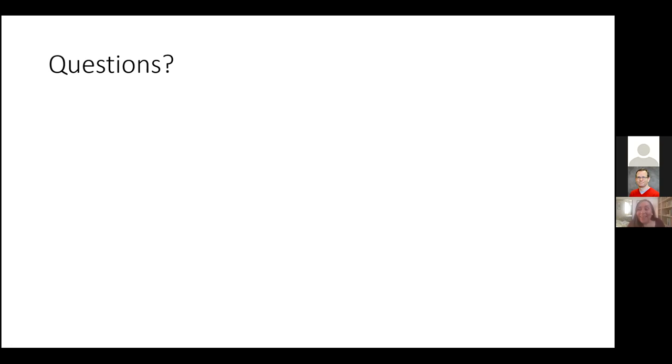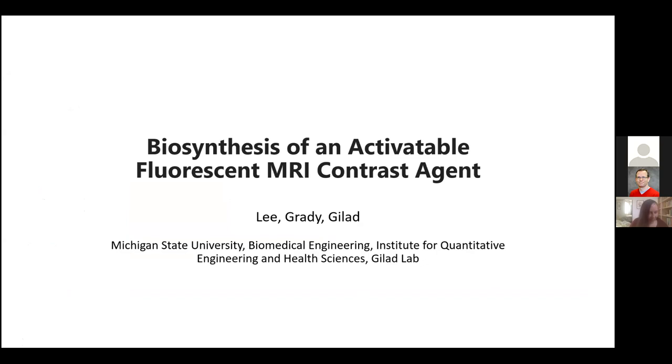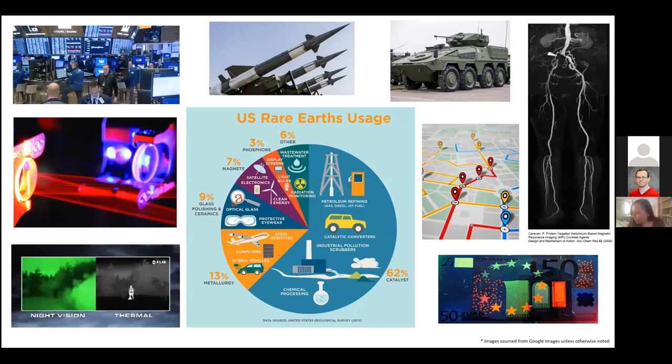Thank you. If there are no questions, we can go ahead and move on to the final speaker of this session, who will be speaking on biosynthesis of an activatable fluorescent MRI contrast agent. Hi, can everyone hear me? Today I'll be presenting our new biosynthetic activatable MRI contrast agent developed here at the Glad Lab of Michigan State University. Before I begin, I'd like to provide some background on how we started this project, which was focused on harnessing the unique properties of rare earth elements.